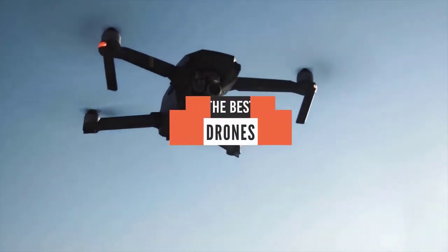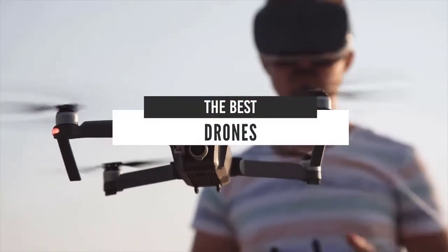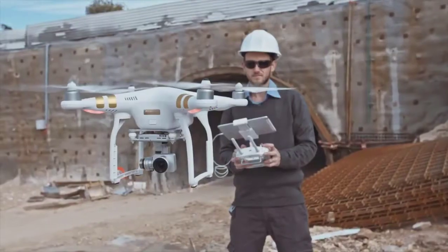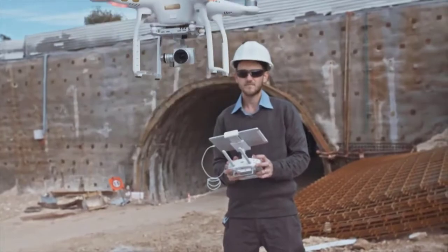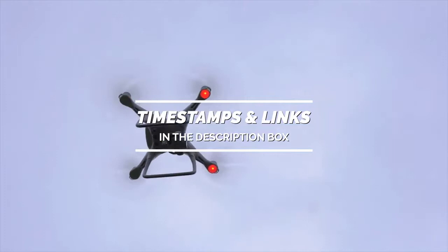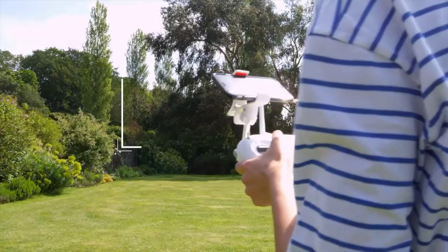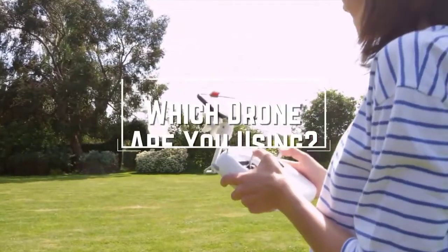Hello everyone, today we will take a look at the best drones in the market for 2021. I made this list based on my personal opinion and I will try to help you find the right one for your needs. To see the most up to date prices and find out more information about these drones you can check out the links in the description below. Before we start, I have a question for you guys: which drone are you using right now and what's your opinion on it? Let me know in the comments.